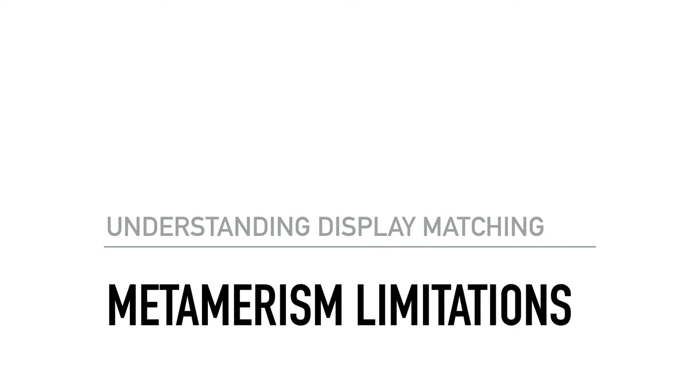Thank you for joining us for this display matching presentation. My name is Bram Desmet and I'm the CEO and General Manager of Flanders Scientific. Our goal in this presentation will be to introduce the key concepts involved with the challenge of display matching, especially as it relates to matching displays of different technology types.